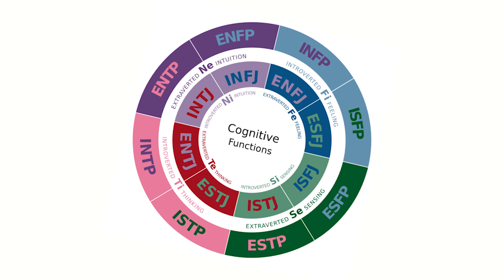The purpose of the test is all about self-awareness. It's to highlight aspects of your personality and the preferences that you have. The MBTI is broken down into four dichotomies.